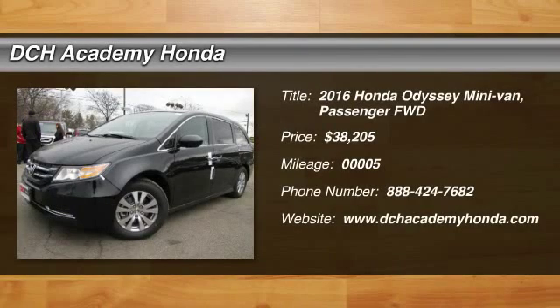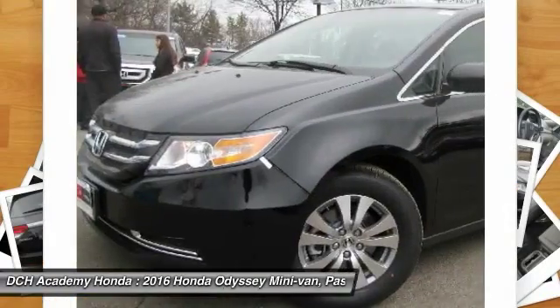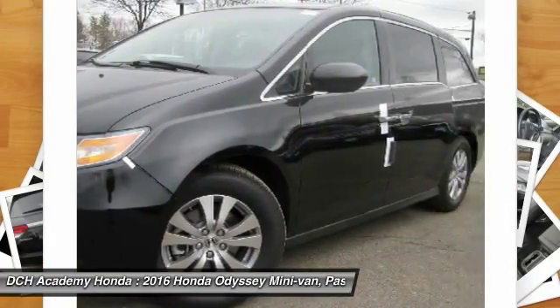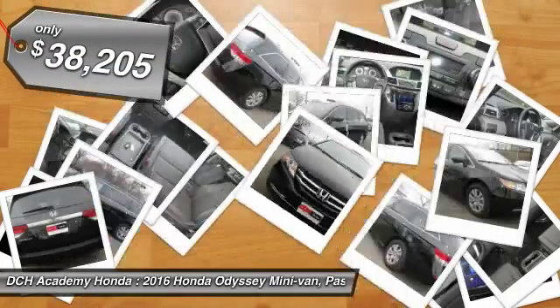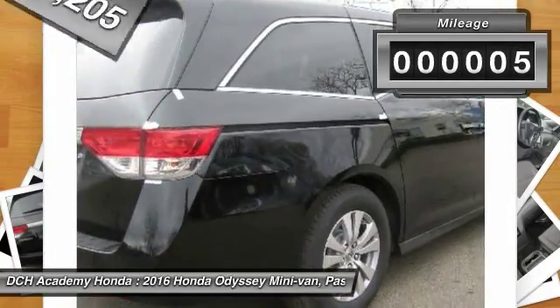The 2016 Honda Odyssey. The Honda Odyssey is a showcase of distinguished style, captivating technology, and advanced safety features — a must for all families, and is priced below $40,000. This vehicle has less than 100 miles.